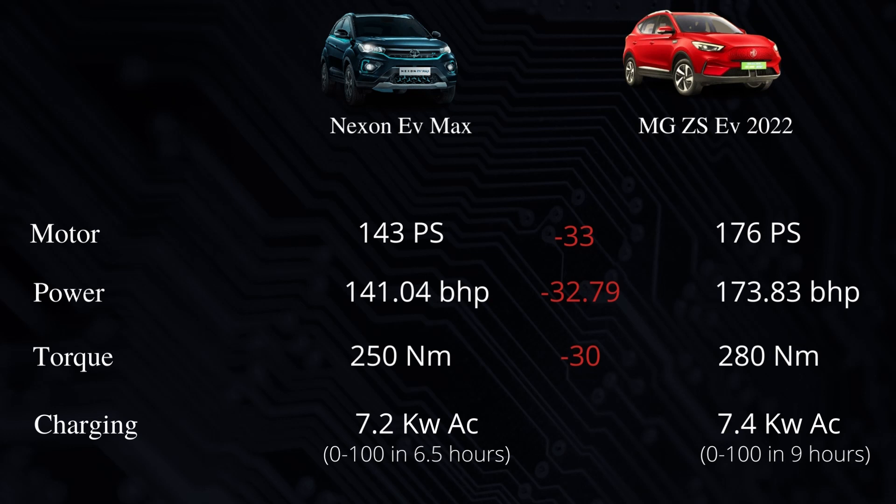The MG ZS EV's power is much more than the Nexon EV Max. Talking about power and torque, the Nexon EV Max produces 141.04 BHP and the MG ZS EV produces 173.83 BHP, which is more than the Nexon EV Max. The Nexon EV Max torque is 250 Nm.